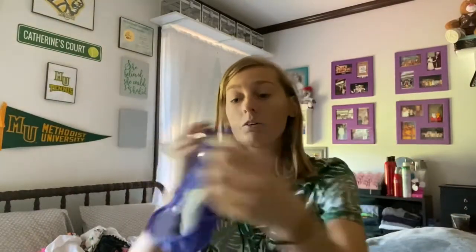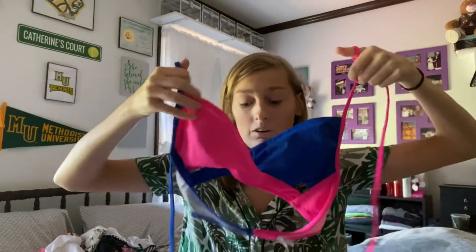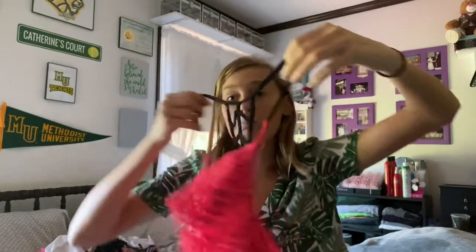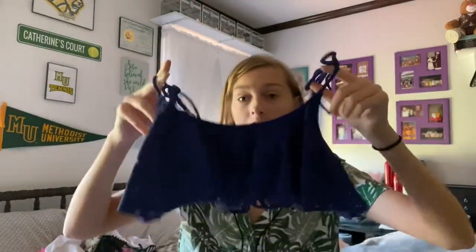My first bottoms are these — they are full coverage, super cute. I'm not really one for cheeky bikinis. I got these for Christmas a couple years ago. The top wraps right here and goes around your neck — super cute. I love this color combination; it makes you look really tan. I also have this flounce top with a super cute back. These are nice for when you know you're going to be active at the pool.